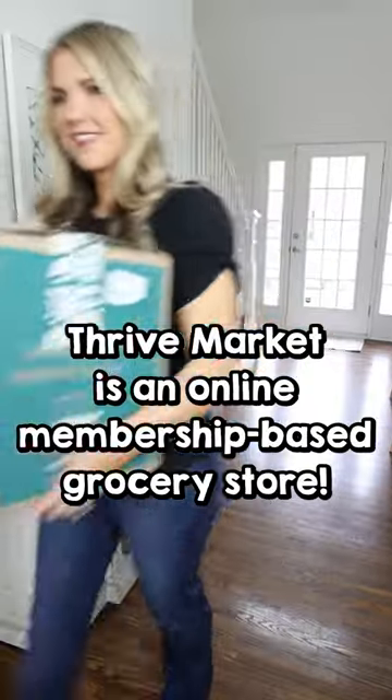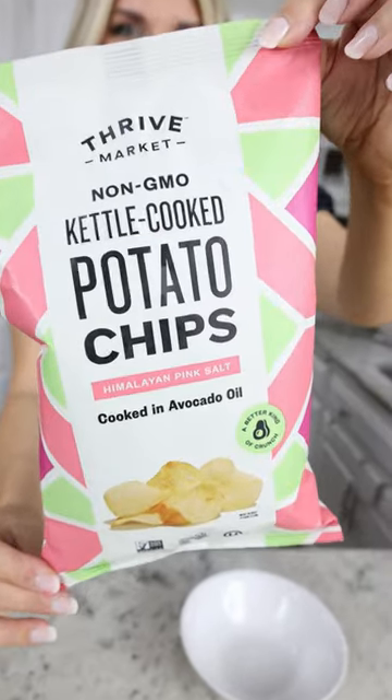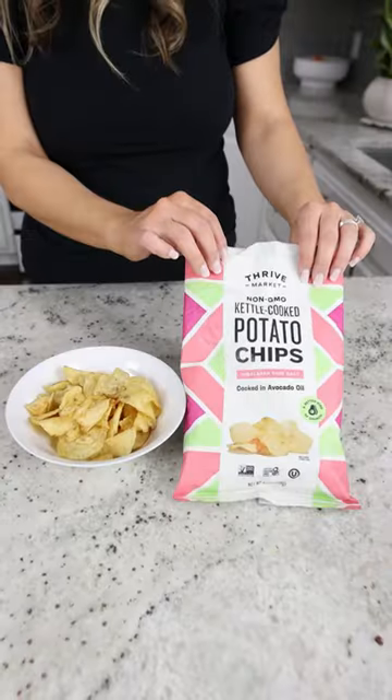I just got a Thrive Market box, so let me show you my top five favorite products. Thrive Market non-GMO kettle-cooked potato chips are made with pink Himalayan salt, and they're cooked in avocado oil. They taste so good, and they go really fast in my house. And when you use my link down below, you're going to get 30% off your first order, so you can try them too.